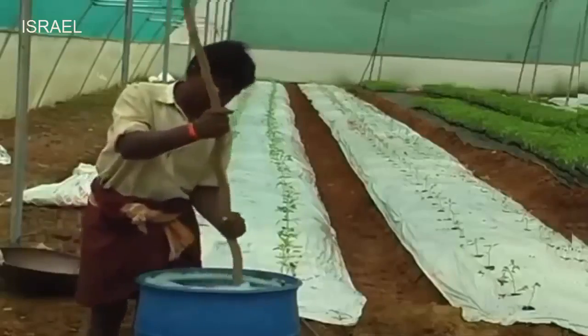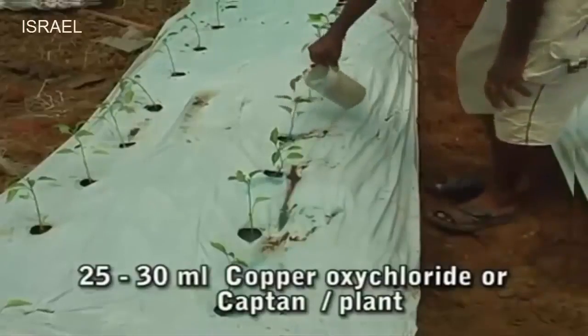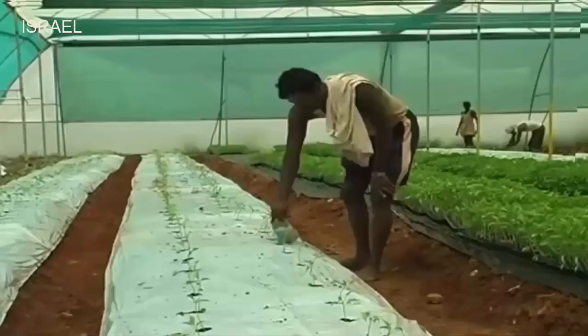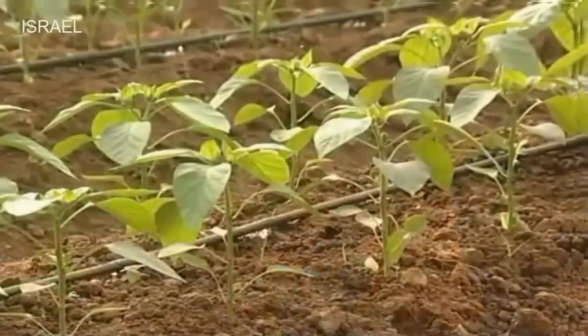One day after planting, each plant should be drenched with 25 to 30 ml of 0.3% copper oxychloride or captan to prevent mortality of seedlings. 2 to 3 liters of water per square meter should be given through inline drips.